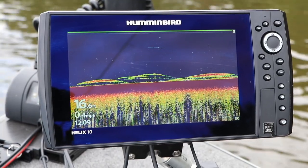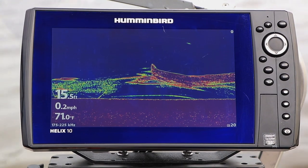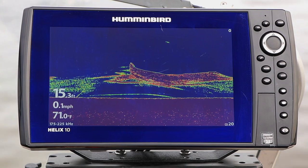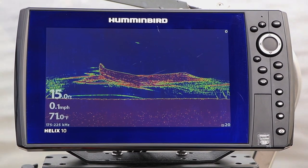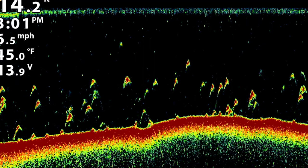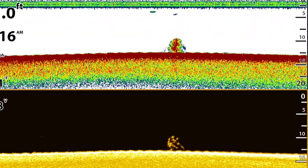In traditional 2D sonar, the textbook answer is that fish will appear like arches. But the truth of the matter is that the shape of a fish's 2D sonar return depends on a number of factors, including your boat speed, the 2D sonar frequency that you're using, and the orientation of your transducer as it sits in the water. The lesson here is that you should be on the lookout for a variety of shapes, including blobs, streaks, and partial arches as you hunt for fish using 2D sonar.